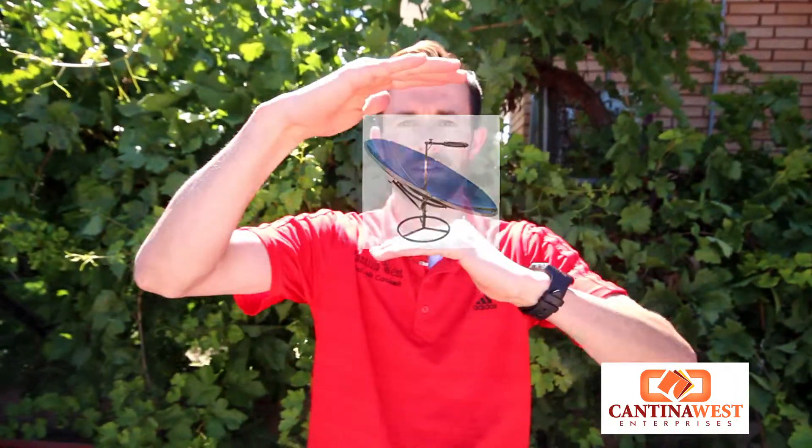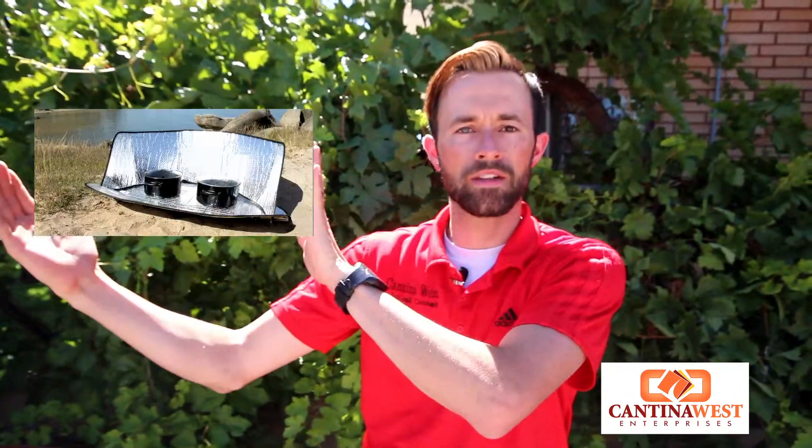We've decided to move each type of cooker into its own category. We have first our box cookers, we have second our parabolics, and third we have our panel style cookers.